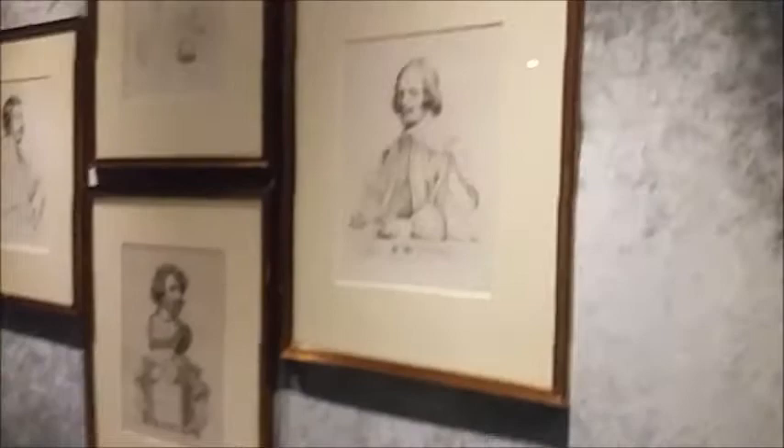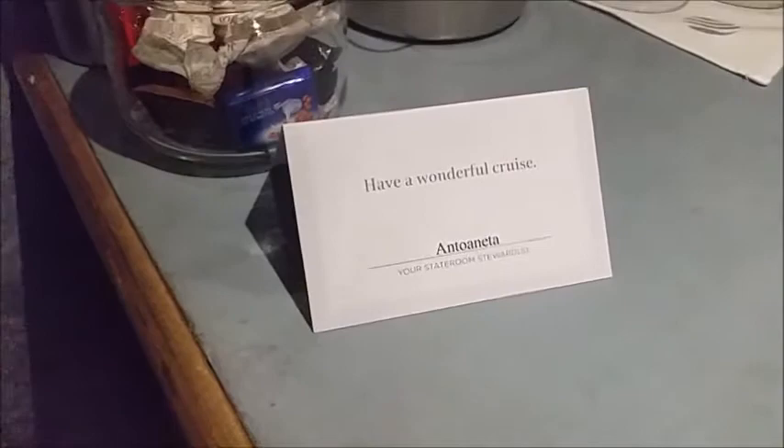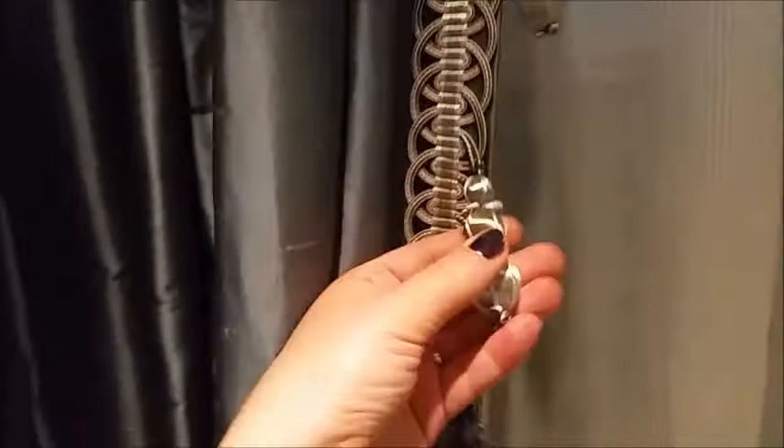Look at the original artwork — some drawings — and the bed is wonderful. The main difference, as I said, is the size — a little bit less closet space. Antoinette is my new friend — she's the room attendant here.